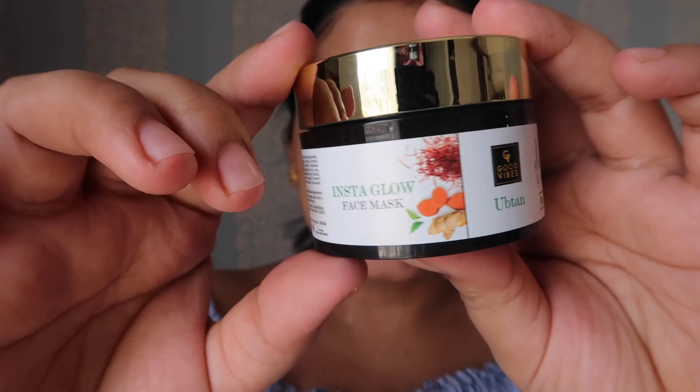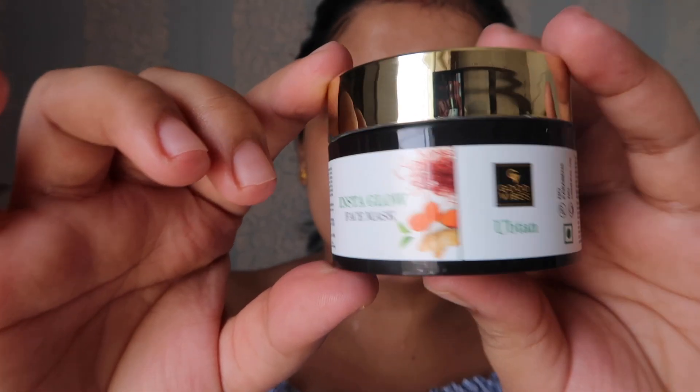Now let's move to a good face pack. For the next step, I am going to suggest the Good Vibes Ubtan Instant Glow Face Pack, which is no paraben and no mineral oil. After doing this face pack, leave it on for just 10 minutes and the ingredients will work on your skin. After washing it off, you will instantly see and feel a difference — your skin will look great.